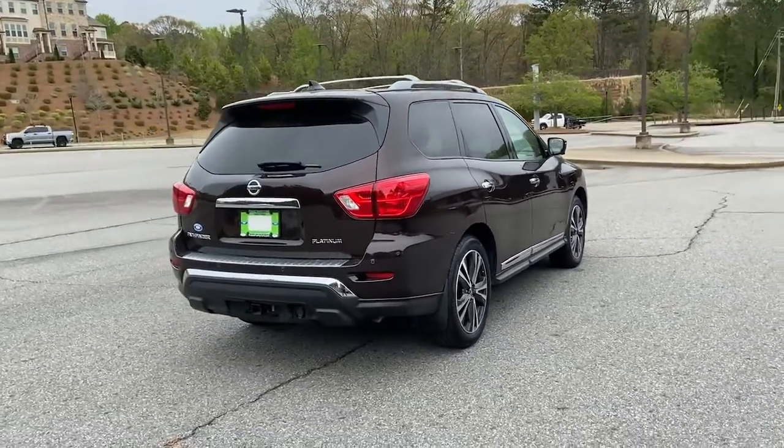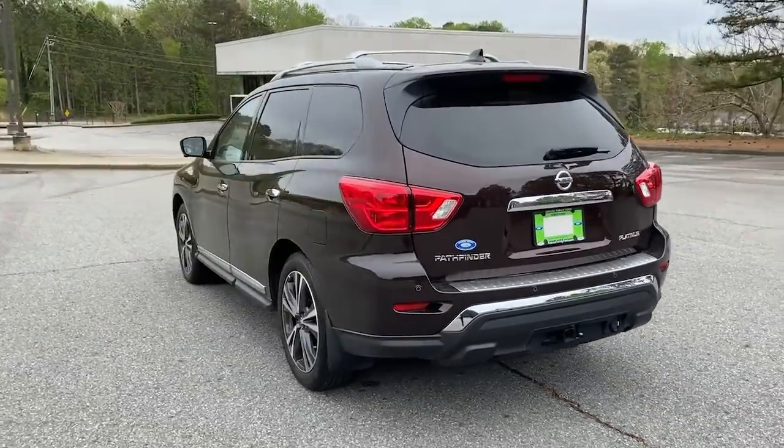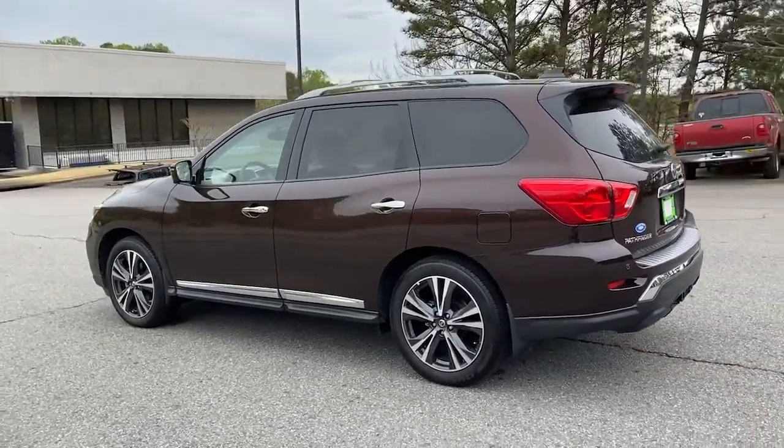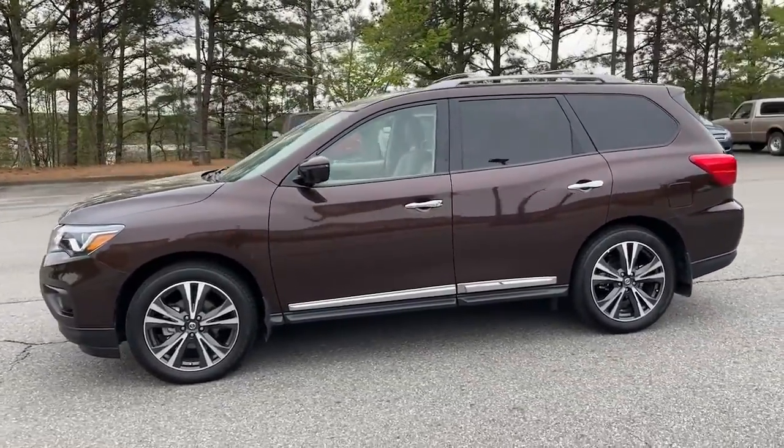This three-row SUV offers standard driver-assist safety features, impressive towing ability, thoughtful family-focused amenities, and a smooth, quiet ride. These are just some of the great options this vehicle comes with.